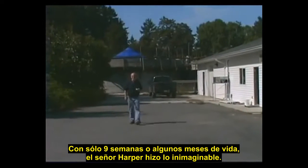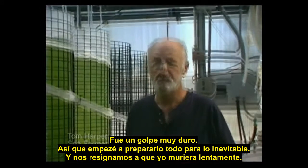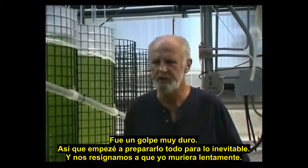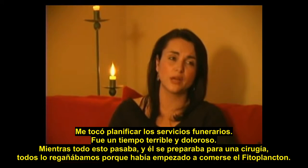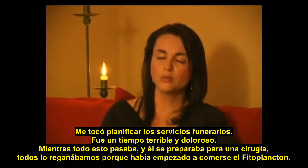Nobody survives. With just nine weeks to a few months to live, Mr. Harper did the unimaginable. They basically gave him nine weeks to nine months to live. It was a pretty big blow, so I tried to get my affairs in order. We basically settled down for me to start slowly dying. I had to go down and pick out his grave plot, and that was a really horrible, raw, vulnerable time.